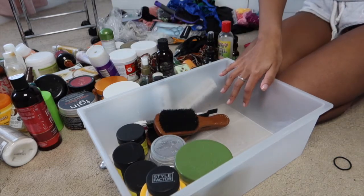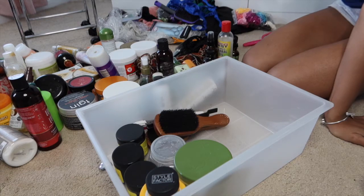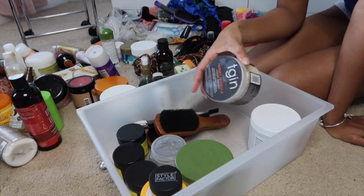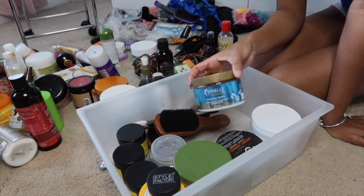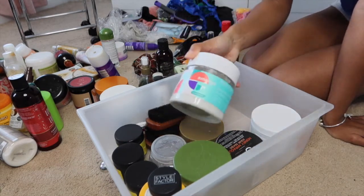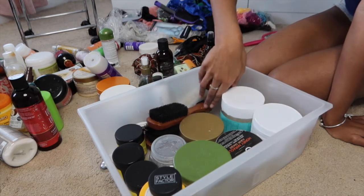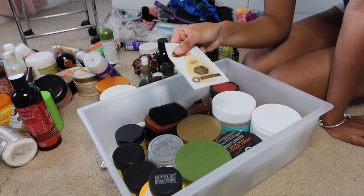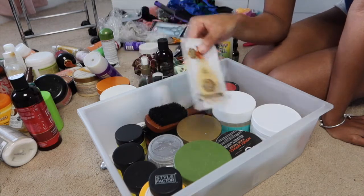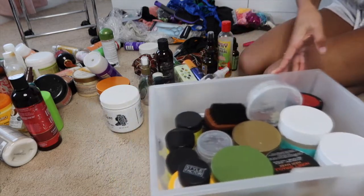Now since I have space I'm going to put my hair masks in here too. I have my Aztec clay mask, my TGIN hair mask, an overnight conditioner - which is kind of like a hair mask - the Emerge Back to Life hair mask, and an As I Am hair mask. I always collect samples of hair masks when they have them at stores like Walmart or Target, because if I like it I'll get the bigger one.